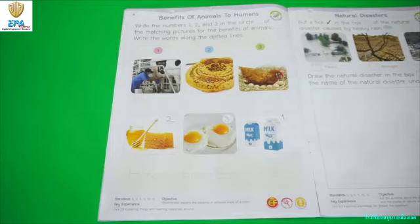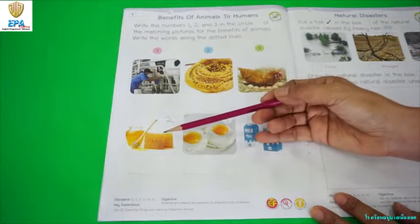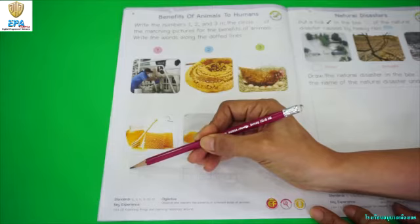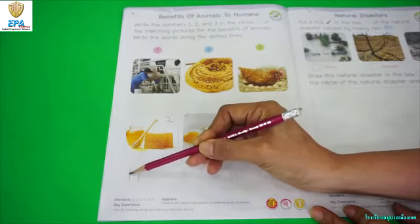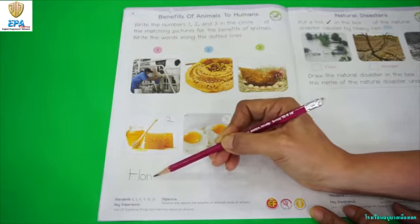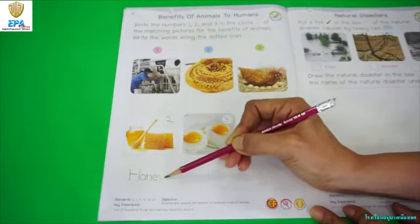The next thing that you are going to do is write the words along the dotted line. So what product is this? It is honey. So you are going to trace or write the word honey along the dotted line. We have H, O, N, E, Y. Honey.